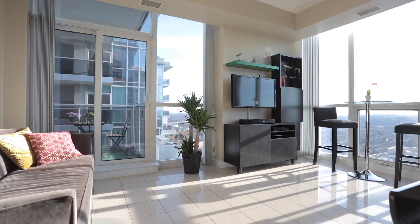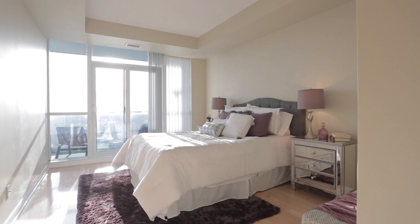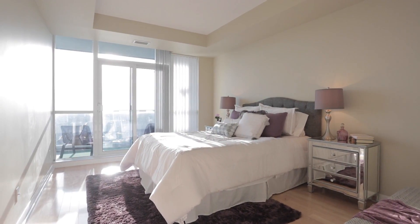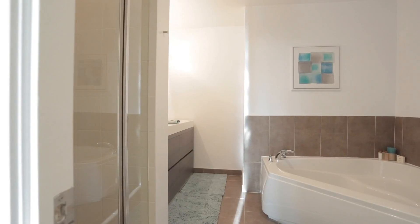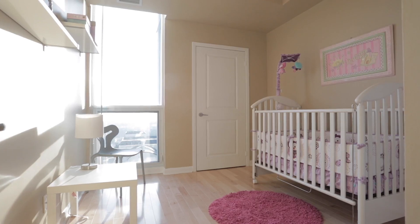The layout offers optimal functionality like no other, including generous bedroom sizes with ample closet space. The master bedroom contains a walk-in closet, a spa-like ensuite bathroom with a double vanity, and a private balcony. That's right — a second private balcony.